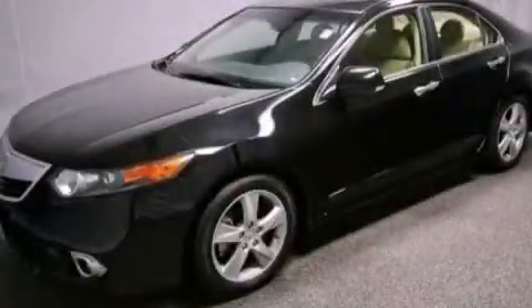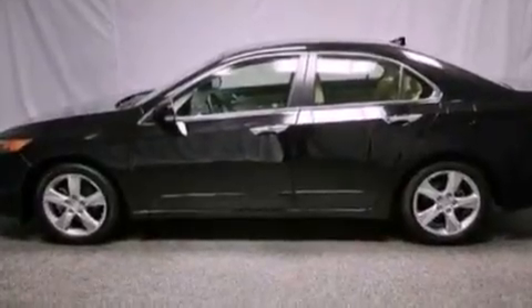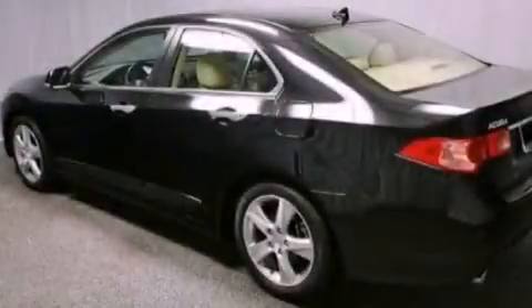This is a certified pre-owned 2012 Acura TSX. It features a 2.4-liter four-cylinder engine and an automatic transmission.